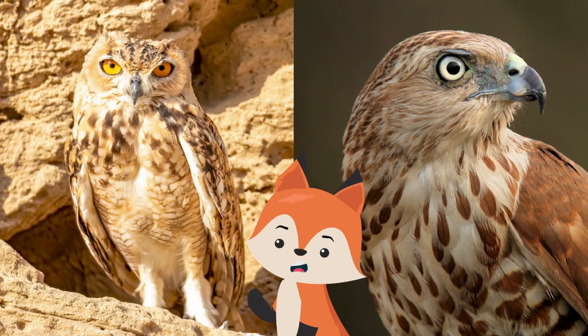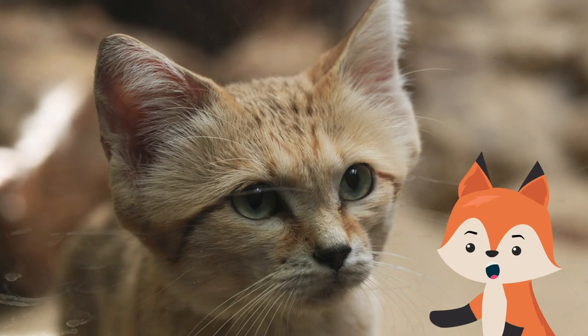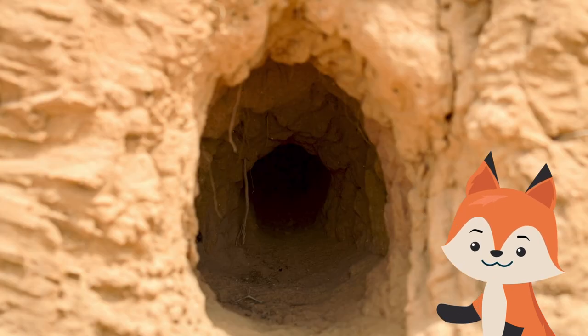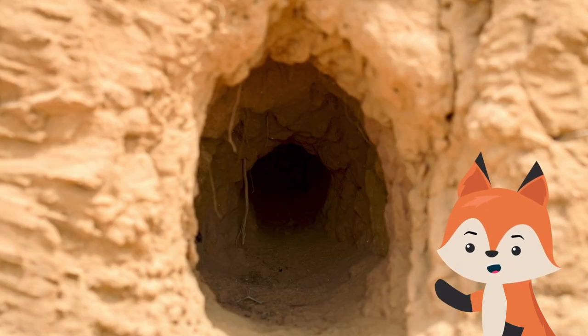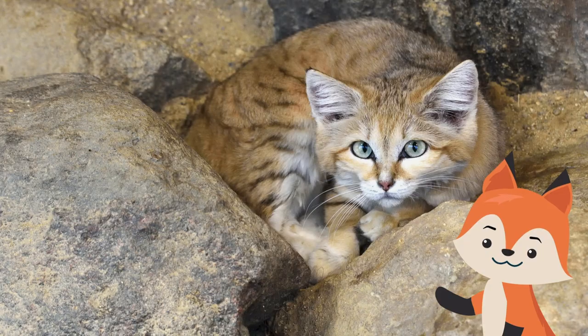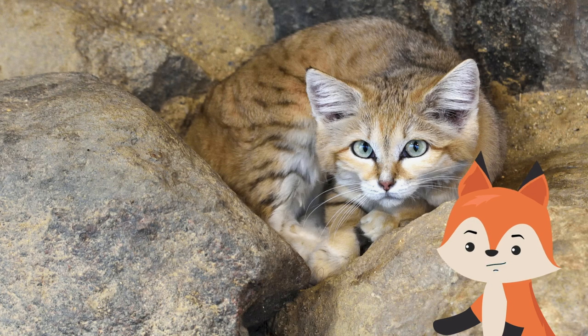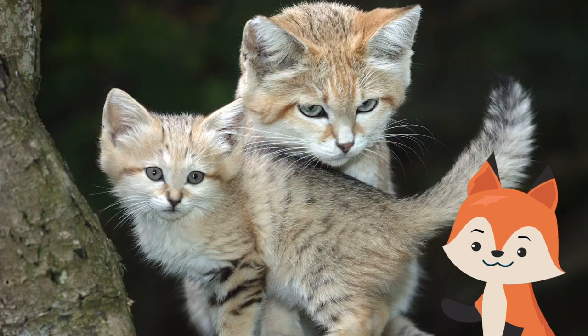Sand cats are mainly nocturnal and crepuscular animals, avoiding the intense heat of the desert by hiding in burrows. They rely on their ability to dig to create shelter from extreme weather. Sand cats have been known to take turns sharing shallow burrows, but will not occupy the burrow at the same time.